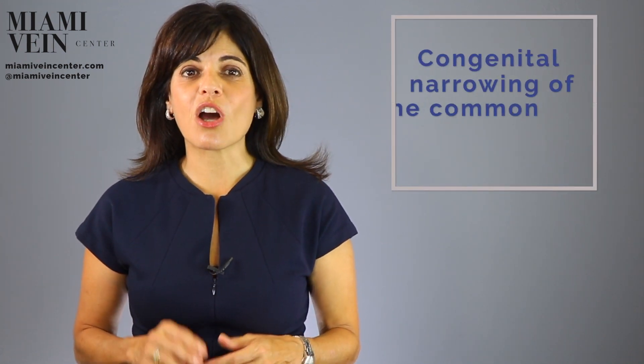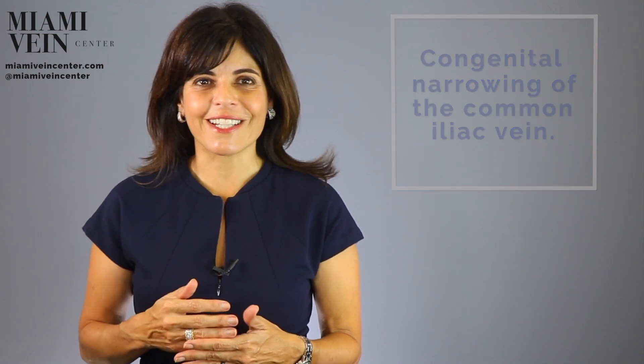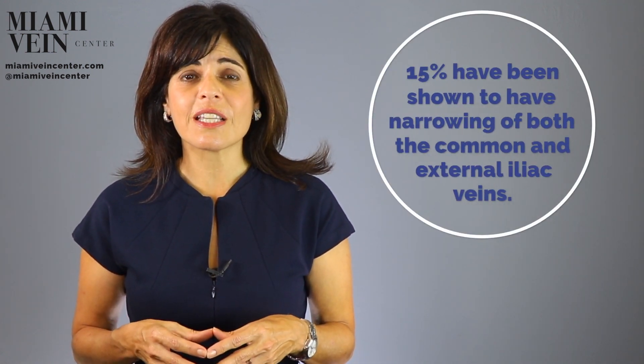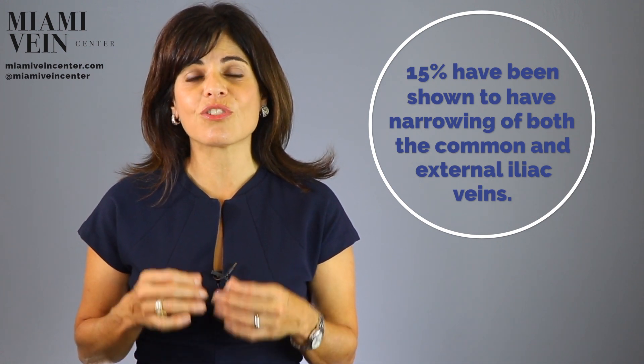It's a congenital narrowing of the common iliac vein due to pressure from the overlying common iliac artery. This lesion usually occurs in the left common iliac vein in younger females, but it is not uncommon in males or in elderly patients and may involve the right limb. At least 15% of limbs with primary disease have been shown to have stenosis or abnormal narrowing of both common and external iliac veins.